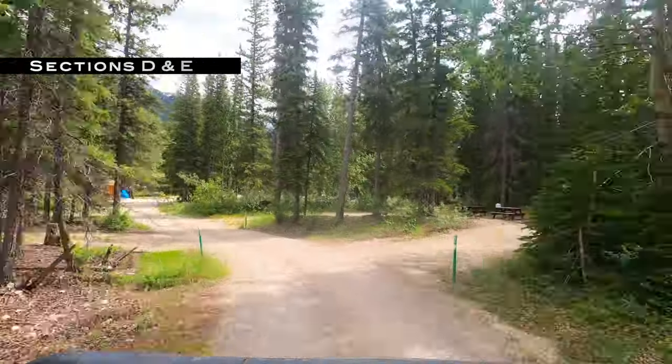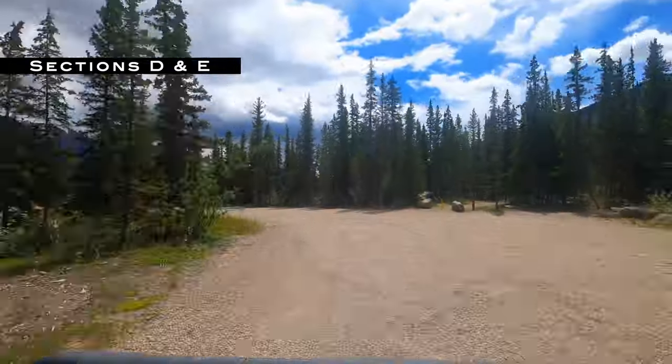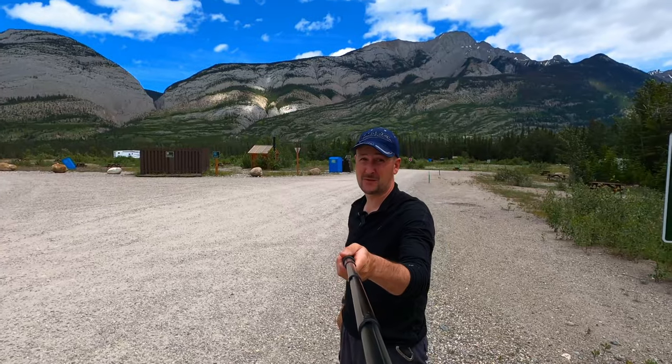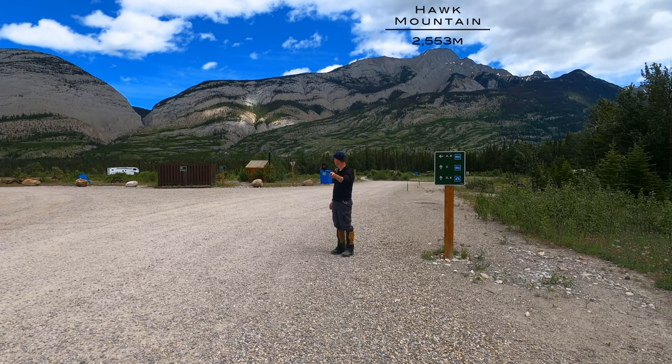Sections D and E are more towards the far back. I've rarely seen this full. It's not as pretty a setup, but you probably have one of the best views of Moro Peak and Hawk Mountain here — completely unobstructed, no trees at all.